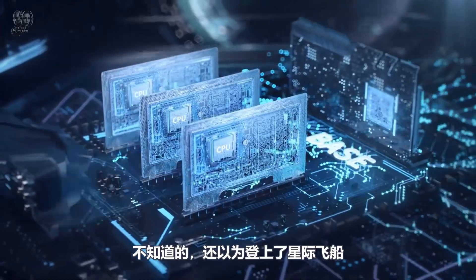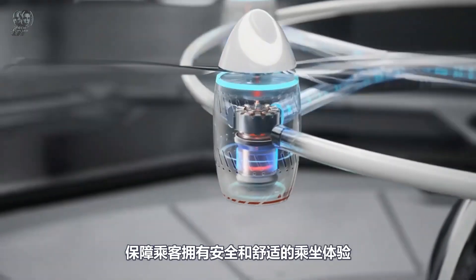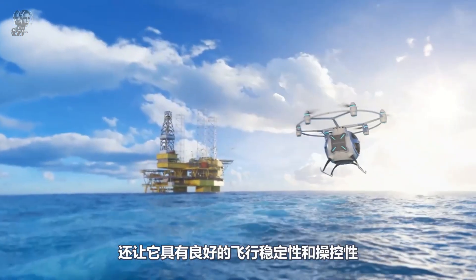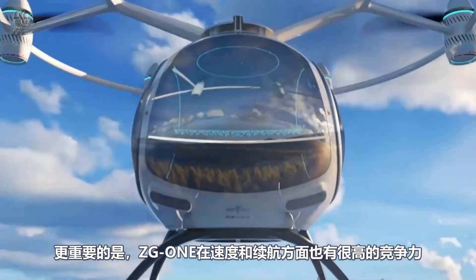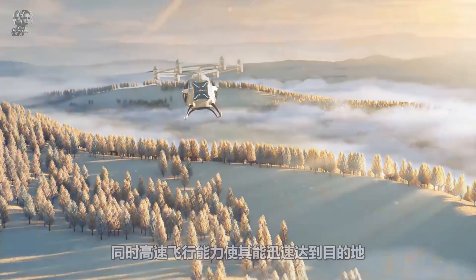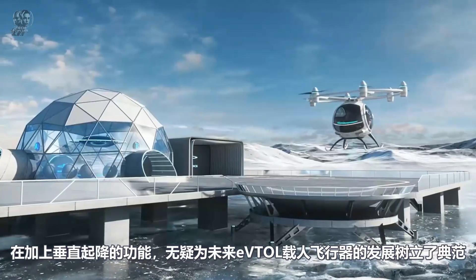The ZG-1 is equipped with six electric motors and propellers powered by batteries. It has a flight time of about 25 minutes, a range of 30 km, and a cruise speed of 75 km/h. For added safety, the ZG-1 includes several backup mechanisms and a ballistic parachute. Its carbon fiber composite design makes it both lightweight and sturdy. Thanks to its compact size, the ZG-1 can land in various locations, including rooftops and parking lots.